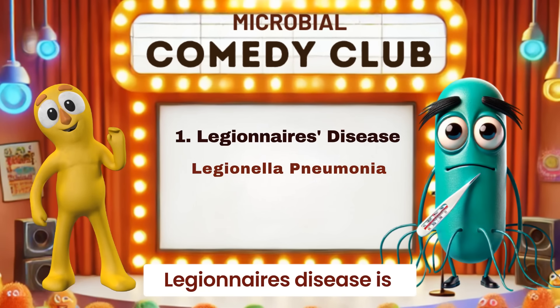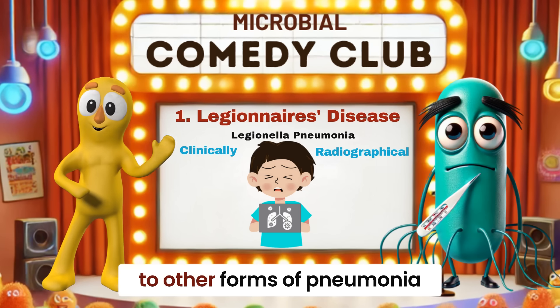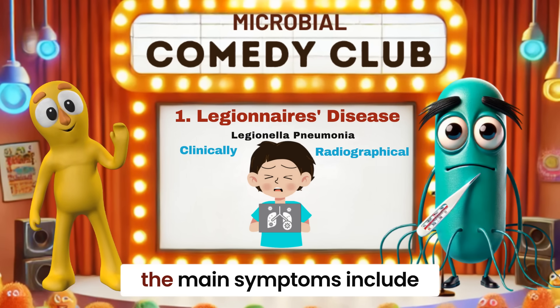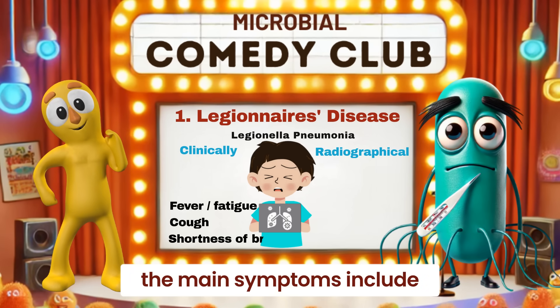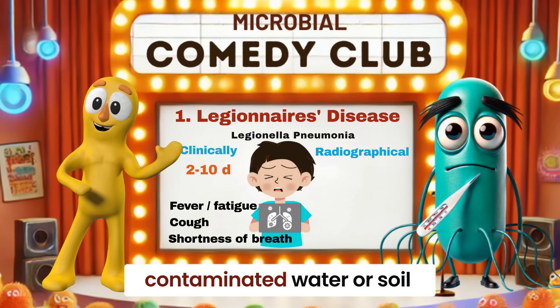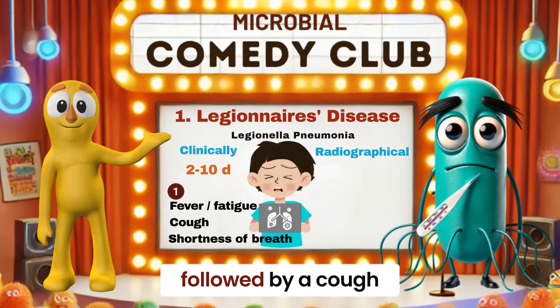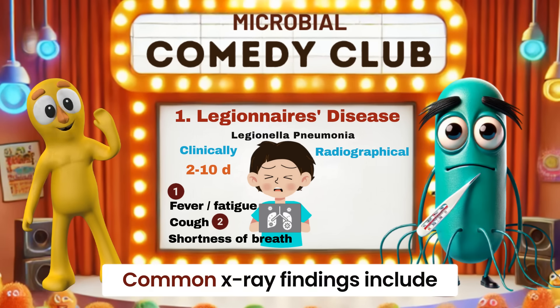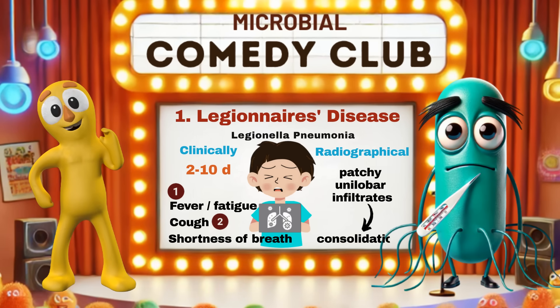Legionnaire's disease is a type of pneumonia that's clinically and radiographically similar to other forms of pneumonia. The main symptoms include fever, cough, and shortness of breath. These symptoms usually show up two to ten days after being exposed to contaminated water or soil. Often, fever and fatigue come first, followed by a cough. Common X-ray findings include patchy unilobar infiltrates, which can progress to consolidations.